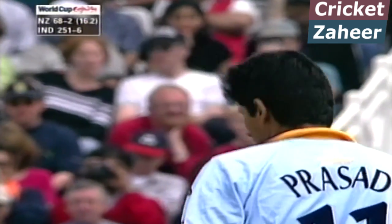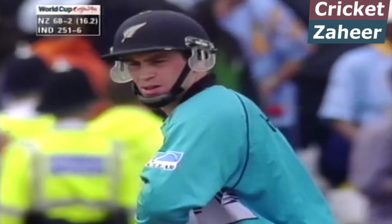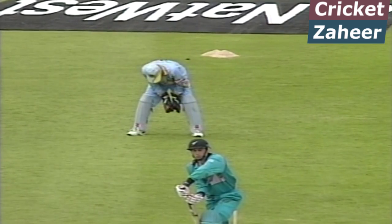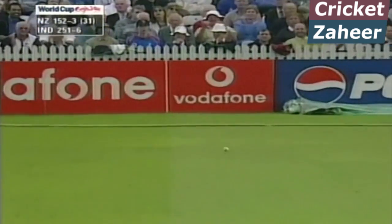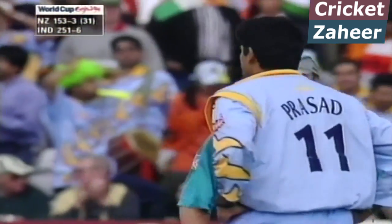The ten overs in the past for India have been bowled by Ganguly, who missed the game because of injury in the last game that they played — Robin Singh filled in. That looks like another leg break from Prasad this time, and he's called it wide as it's pitched. That's unfortunate.